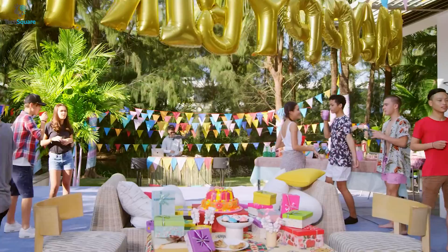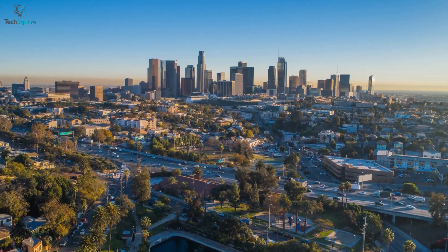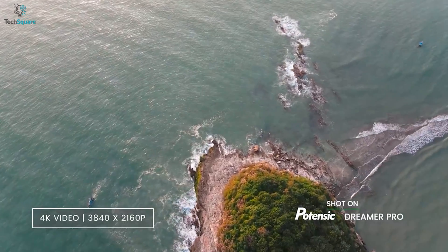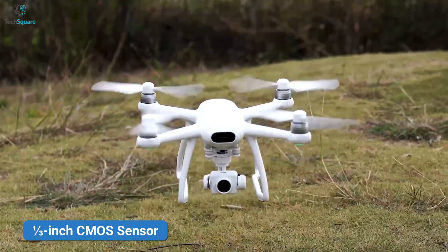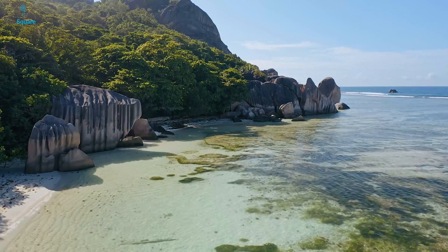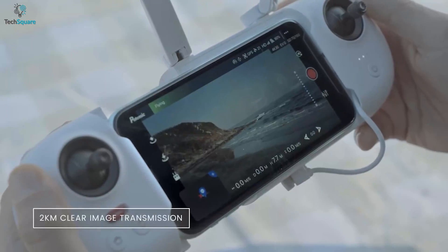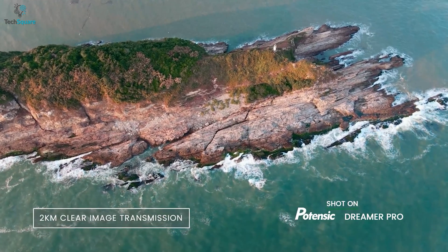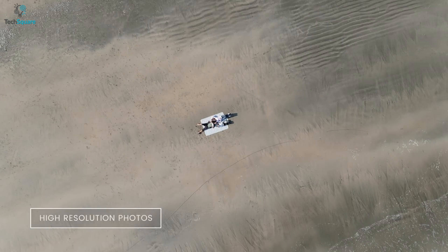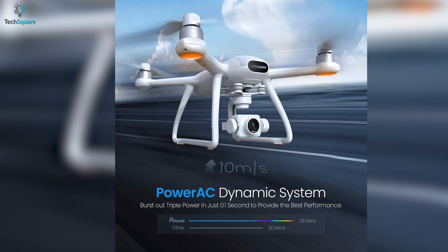Hold on to your favorite moments and make them memorable with the Potensic Dreamer Pro, which will give you hyper-clear and smooth footage. The Dreamer Pro comes with a 4K 60MP camera, which will let you capture detailed photos and videos. It also comes with a 1/3-inch CMOS sensor to improve your low-light footage. With a 3-axis gimbal, the Dreamer Pro ensures steady capturing so that you can focus on whatever you're filming from the sky. The drone supports up to 2 kilometers of transmission range, which will help you get high-resolution live stream directly from the drone's camera, broadcasting on 5.8GHz for better Wi-Fi image reliability.